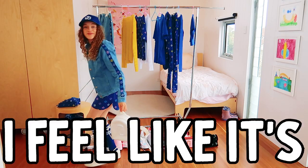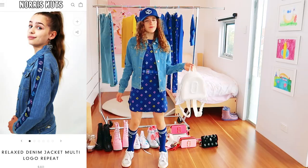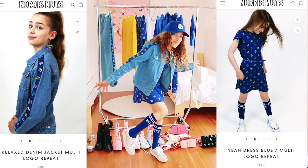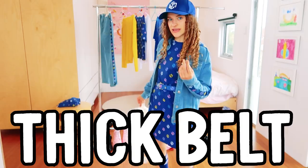You like my setup? I feel like it's really good. The first outfit I wore: the denim jacket, a hair dress, a classic white backpack, glittery light sneakers, the Norris Nuts socks with the security belt — like, it's the thick belt.